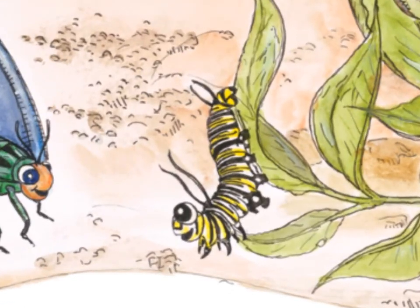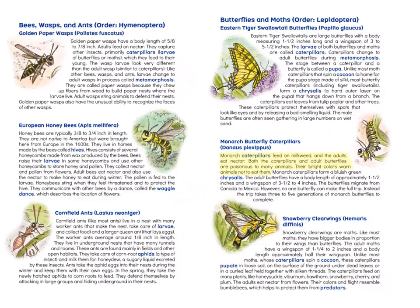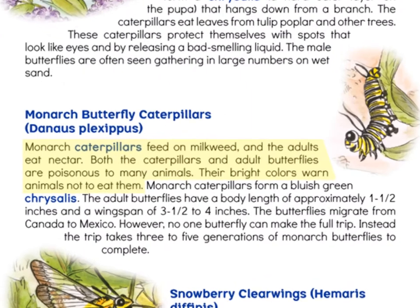They go through complete metamorphosis. This means that the young insect looks completely different than the adult insects. When the eggs hatch, the larvae, called caterpillars, come out and start to eat the milkweed plant. Both the caterpillar and the adult monarch butterfly are bad tasting or even poisonous to many animals. This is because of a chemical in the milkweed plant that the caterpillars eat. Instead of camouflage, the caterpillars are brightly colored with stripes so it is easy for animals to stay away from them.